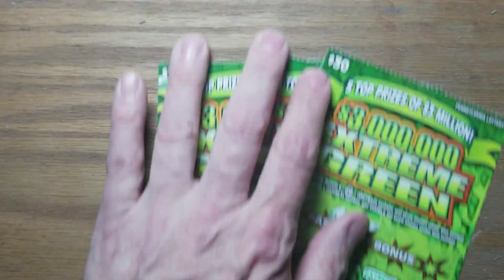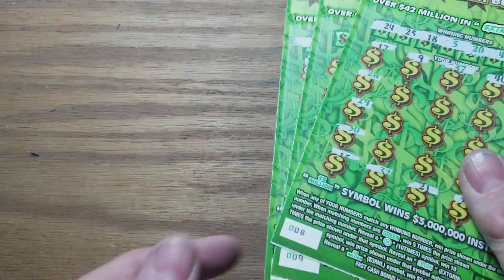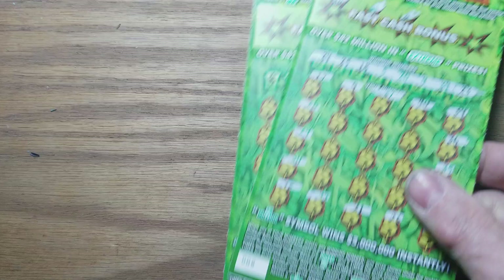Hey YouTube, Jack's back with Extreme Green. Got three of them, $90 worth. And of course, since we've got three, you can see they're already started. That means that third one is a loser. We've got eight and nine here that are winners.